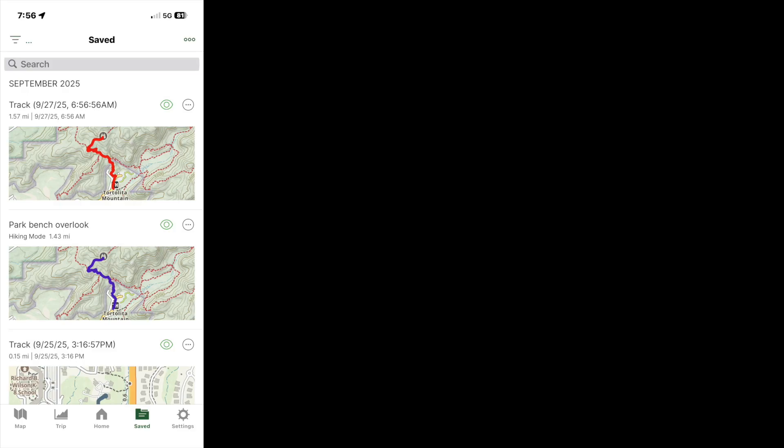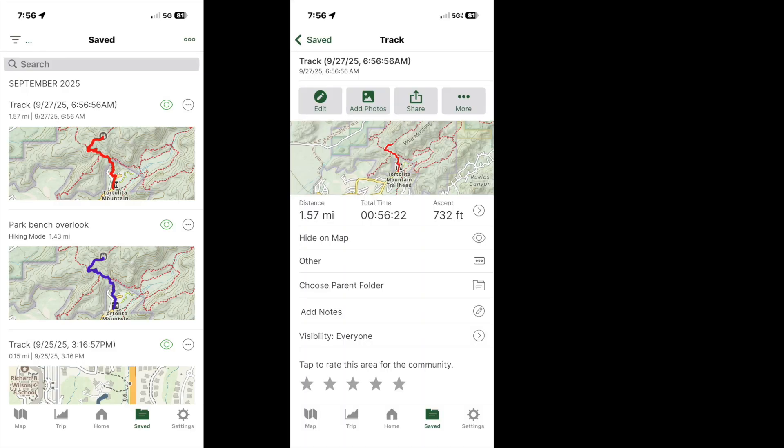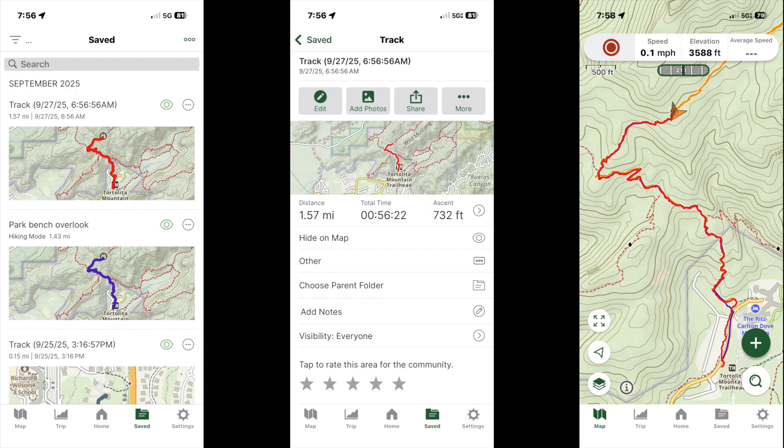Gaia will also create a track of your voyage, which will appear on your iPhone and your desktop after your next sync.